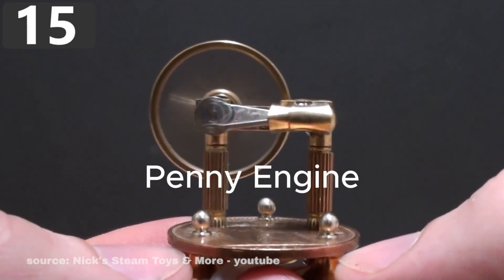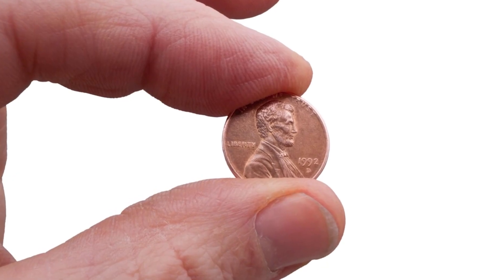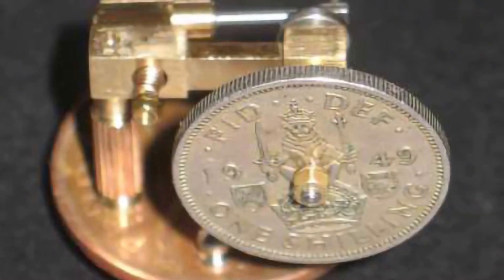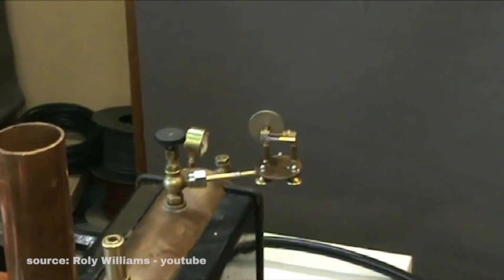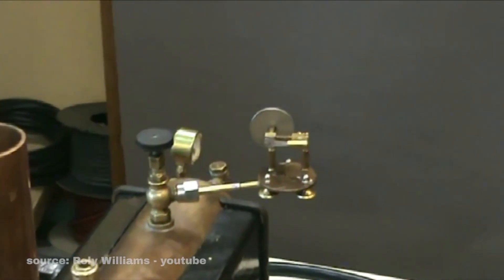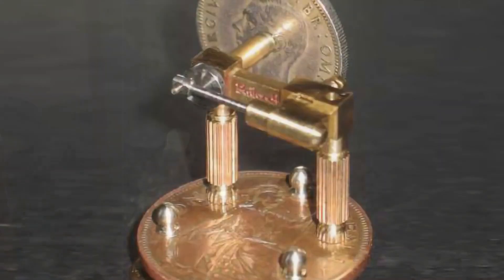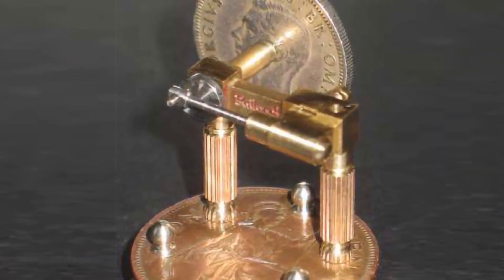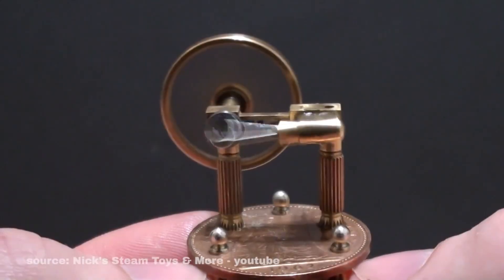The penny engine is a steam-powered marvel small enough to sit on a coin. Built by English craftsman Phil Granite, this miniature machine uses a 1962 copper penny as its base and another penny as the flywheel. Despite its tiny size, it's fully functional, running on either steam or compressed air. Watching it spin is proof that even the smallest creations can pack real power.